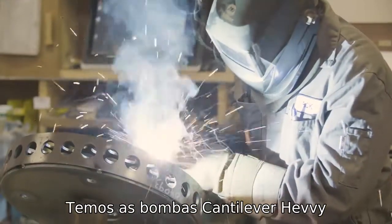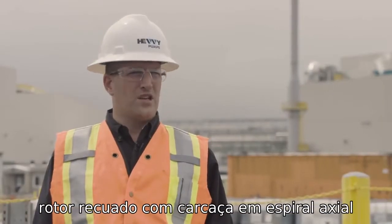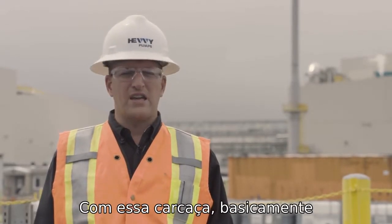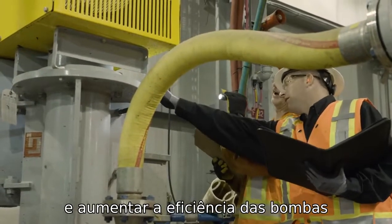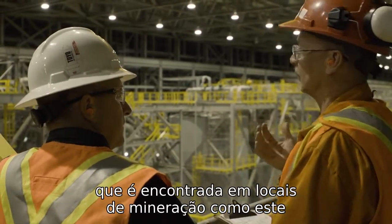We have the heavy cantilever pumps. Most of the pumps we have out are all with our vortex impeller and our unique axial spiral casing. With that casing, we have been able to reduce the wear rate through the pumps and increase the efficiencies so they can better handle the abrasive slurries that you find on mine sites like this.